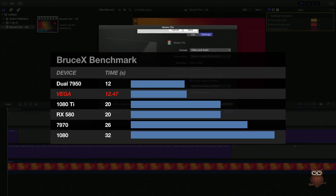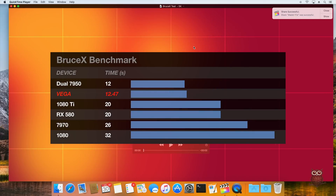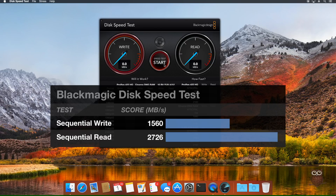In the Bruce X benchmark for Final Cut Pro X, we averaged 12.47 seconds over 3 runs. For our NVMe SSD with Apple File System, Blackmagic returned a score of 1560 MB per second for sequential writes and 2726 MB per second for sequential reads.